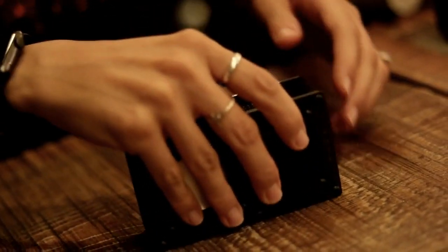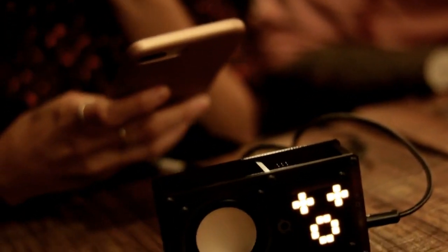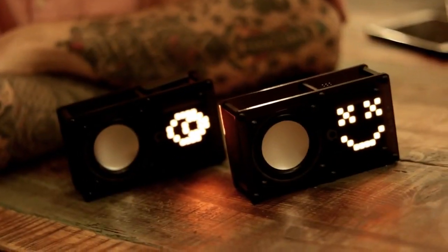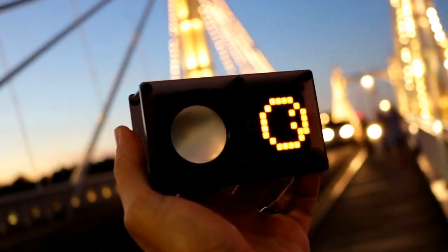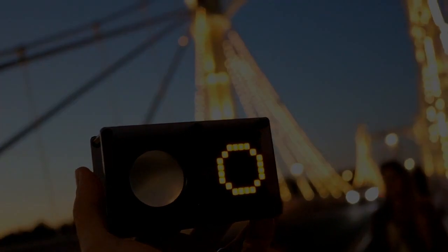Powered by 3 AAA sized batteries, you can take ODEX pretty much everywhere you go. Listen to your music and share your music visualizer with friends. CREOCODE — Build. Code. Create.